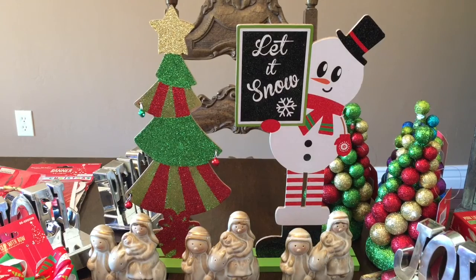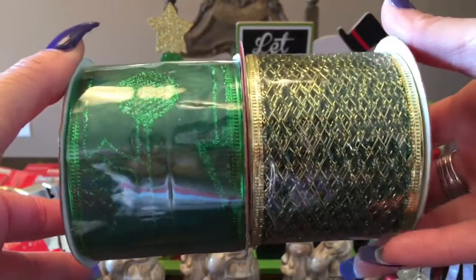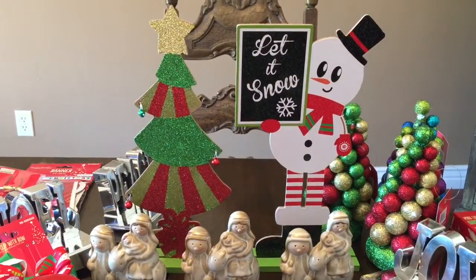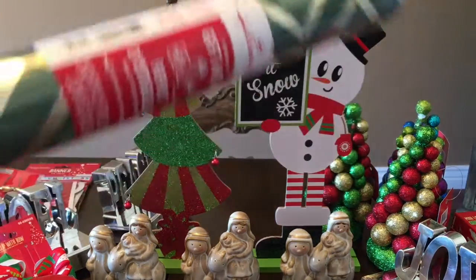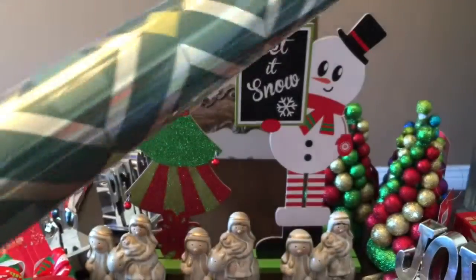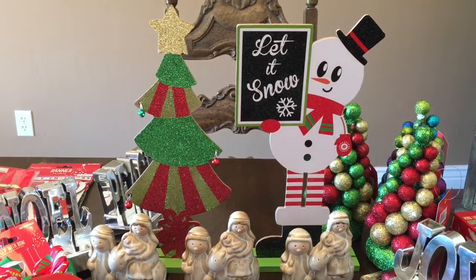I only grabbed two ribbons from the 99 cents store — green, and then green and gold. They also had some Hallmark wrapping paper. I really like this green and gold one so I grabbed two of these — 25 square feet each. I grabbed two rolls of those.